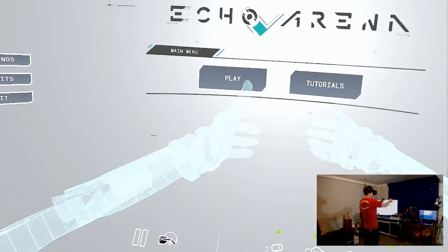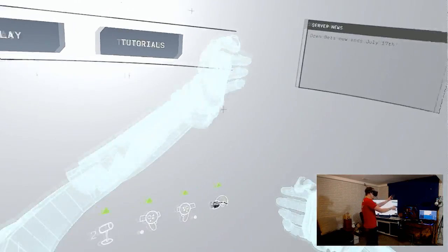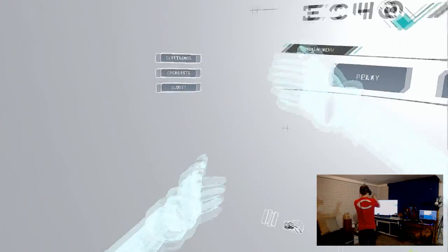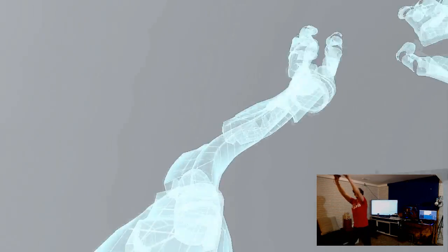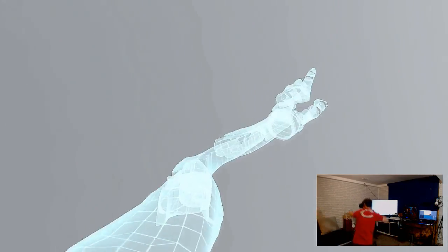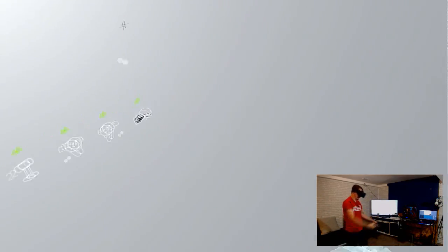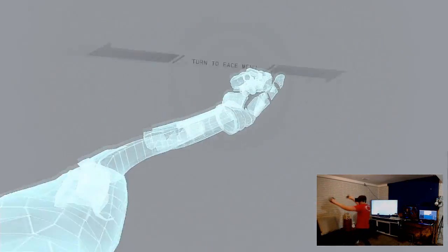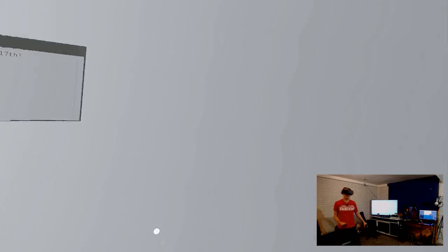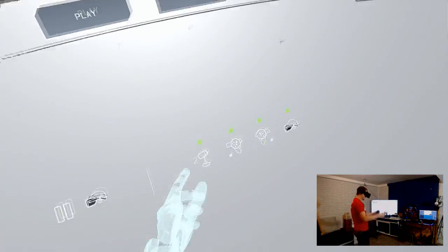We've got Echo Arena up and right in front of me are my hands — you can see me moving around, punching. Check it out: 360 tracking — that's behind me, this is in front of me, sideways. It looks really good and works really well. I can reach behind me and in front, grab for the disc — quick grab. It works really, really well and I'm happy with how this setup came together.